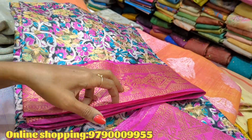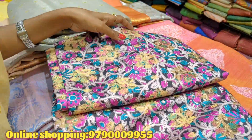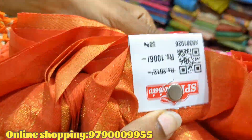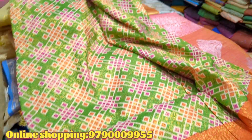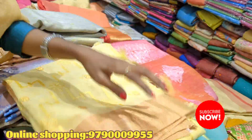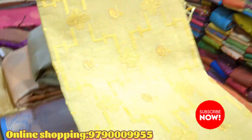This sari is Rs.626. This sari is Rs.1041.